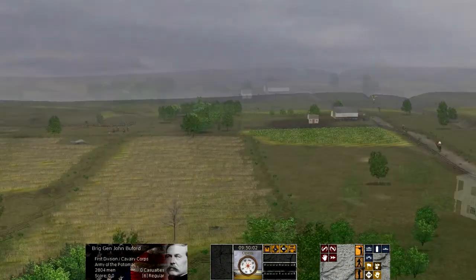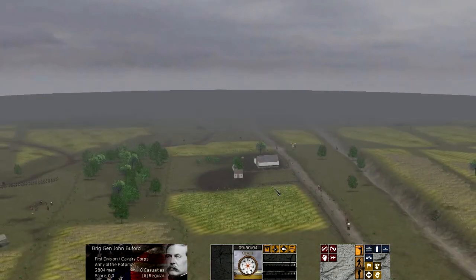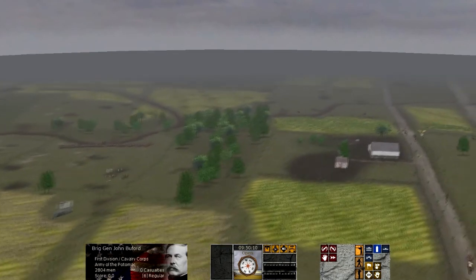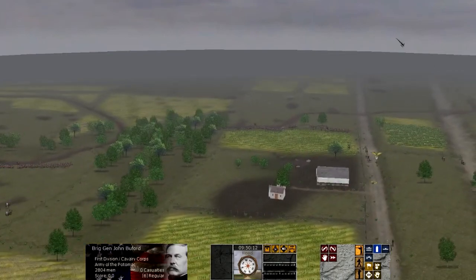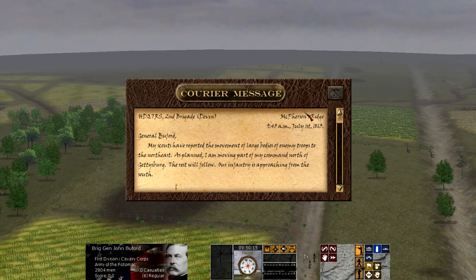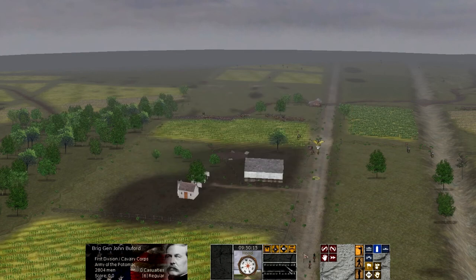July 1st, 1863. 150 years ago today, the most storied battle in American history began. The fight started near a backwater town in Pennsylvania known as Gettysburg, where several important roads converged.